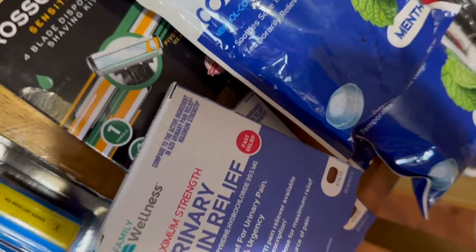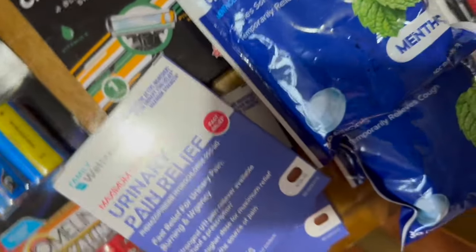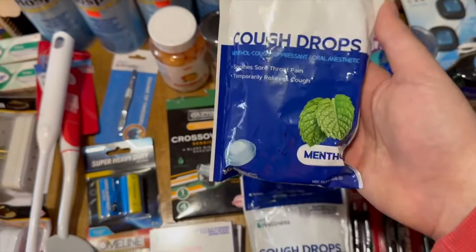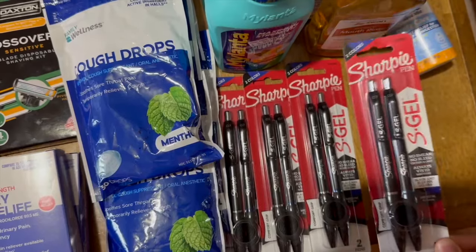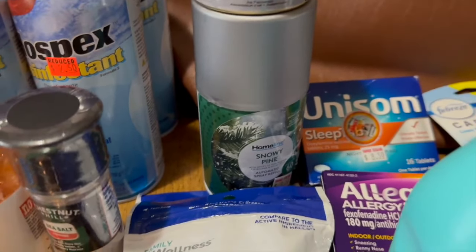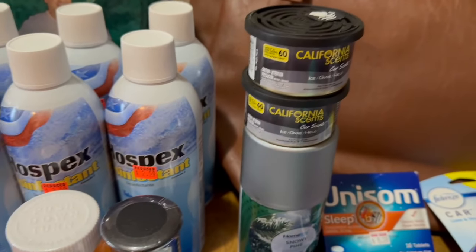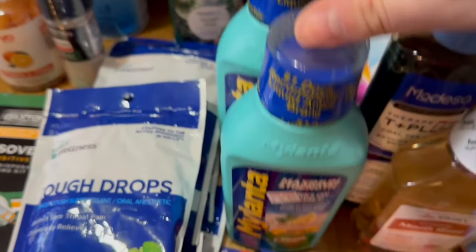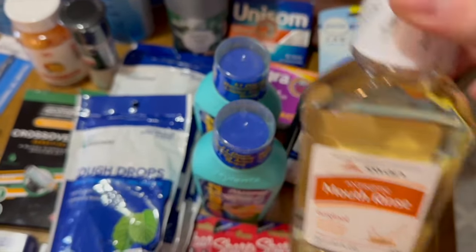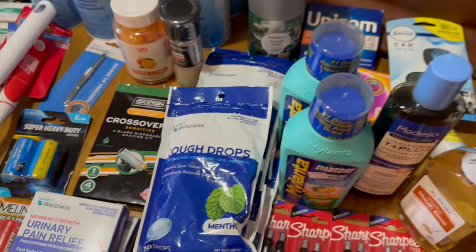A sea salt grinder for a quarter — really good deal. Vitamin C's for 50 cents — awesome! Batteries were crazy cheap: 12 cents and 40 cents. Urinary pain relief for 37 cents — got two of those. Razors for 47 cents. Family Dollar brand cough drops for only 10 cents. My favorite Sharpie S-Gel pens for 60 cents — so excited to grab those! The Home Line air freshmatic refill for 35 cents, and California Scents air fresheners for 35 cents as well.